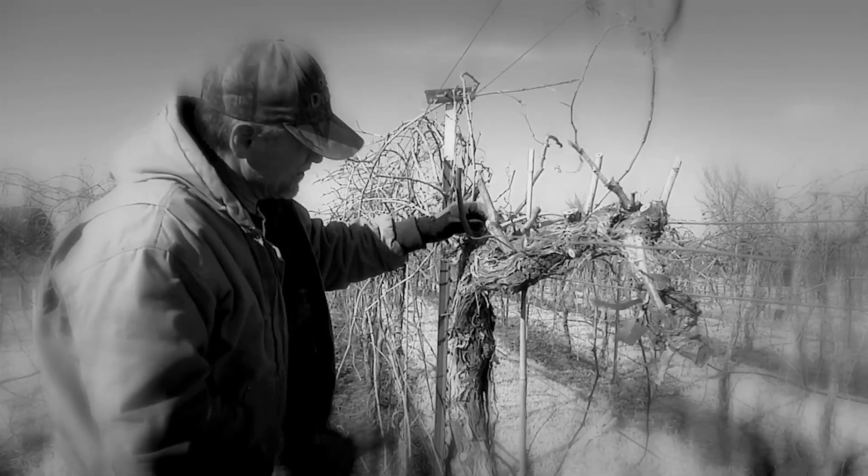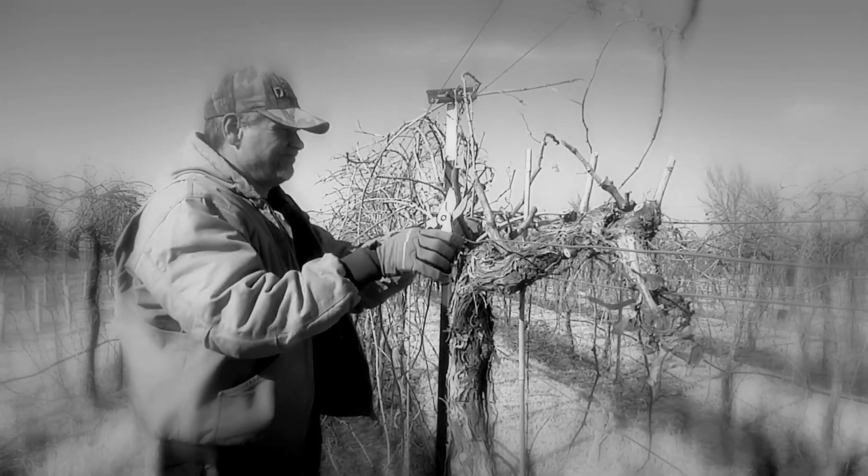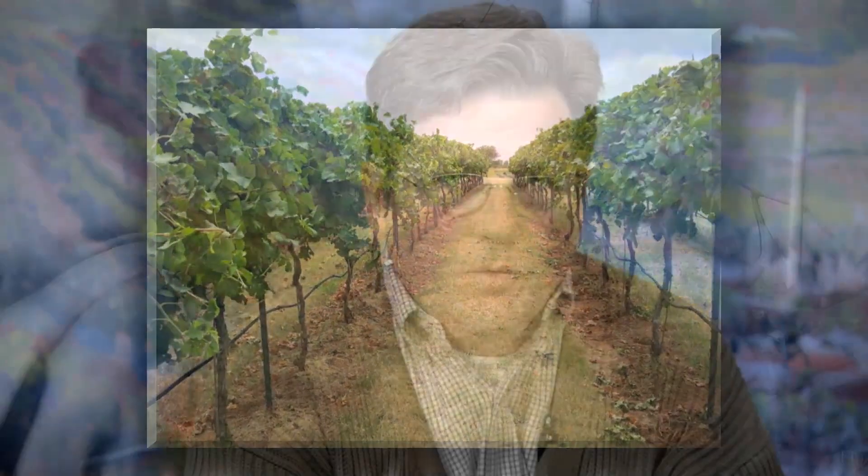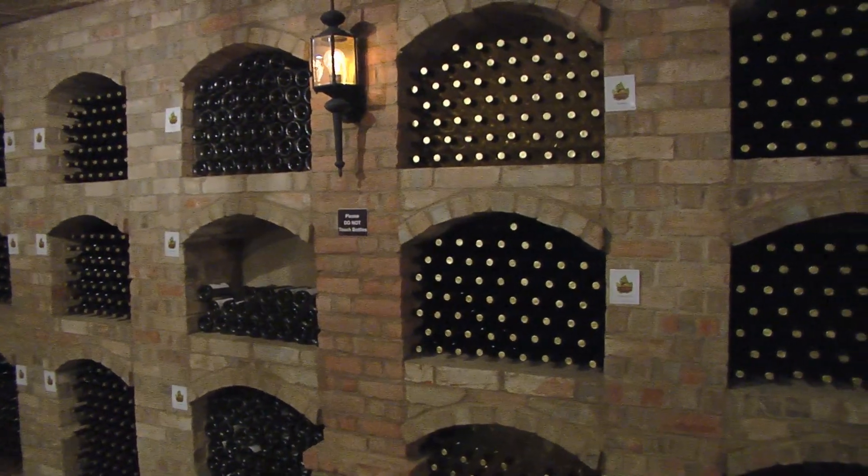We have essentially 5,000 vines that we have planted on our farm here. They're planted in three different vineyards. The two oldest vineyards have been around for about a decade now, about 10 years, and that comprises 4,500 of that 5,000 vine total. Of those 5,000 vines, they're divided out into about eight different varietals.